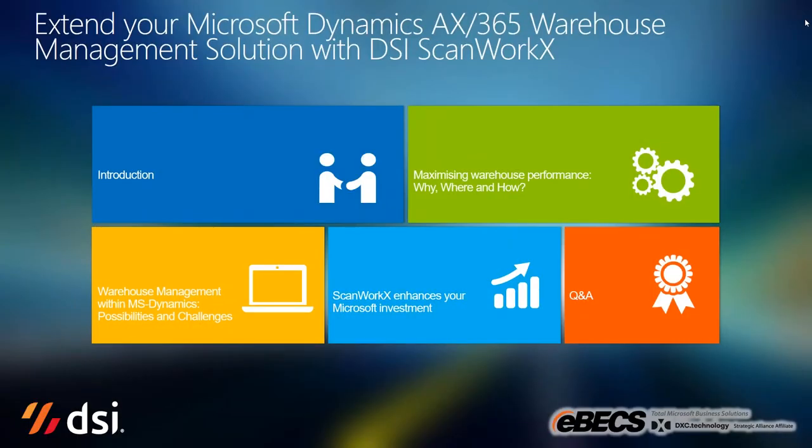Good afternoon everyone, and welcome to today's webinar hosted by EBEX and DSI. I'd like to thank you all for joining us, and I hope you'll find today's session to be very informative. Today's session is focused on looking at how you can extend your Microsoft Dynamics AX or 365 for Finance and Operations Warehouse Management solution using the DSI ScanWorks solution.